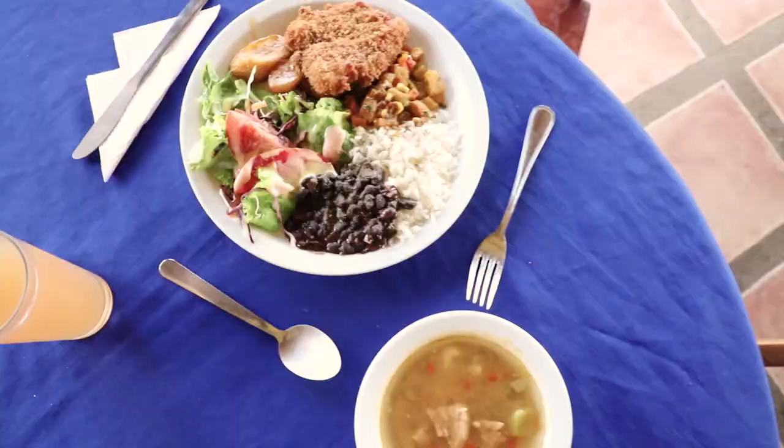One of the great things about doing the Doca tour comes with lunch if you're around lunchtime or mid-morning — you get a typical Casado. I love it.